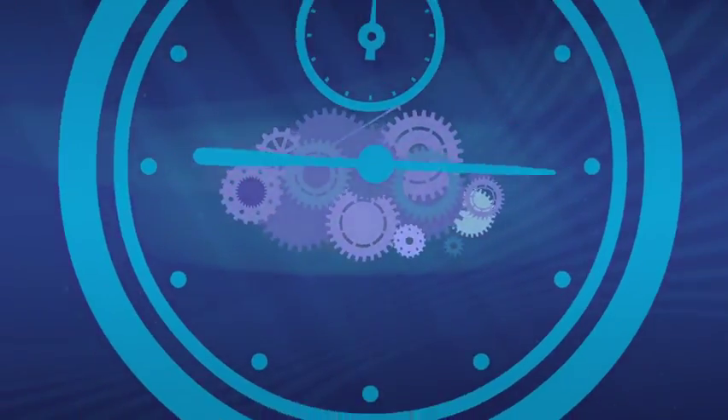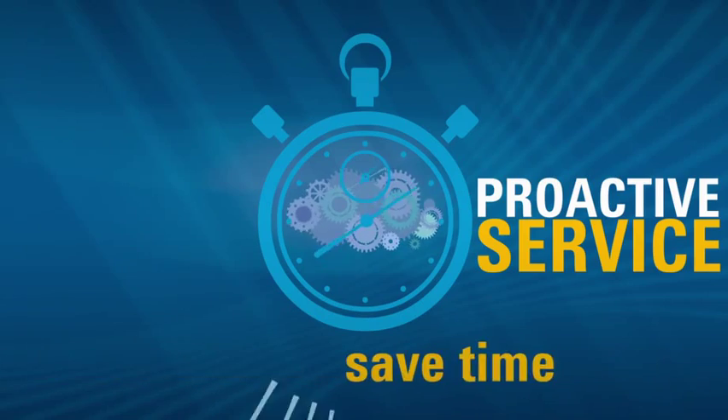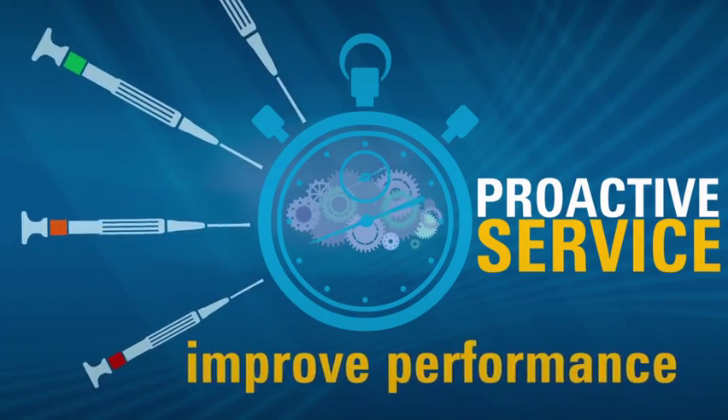That's the beauty of Agilent Preventive Maintenance — proactive service that's proven to save time, reduce costs, and improve performance.